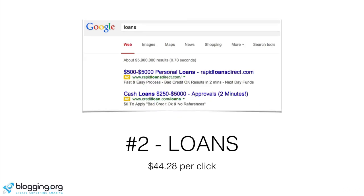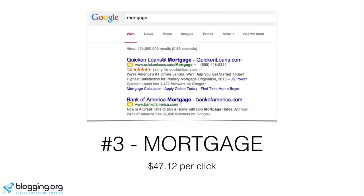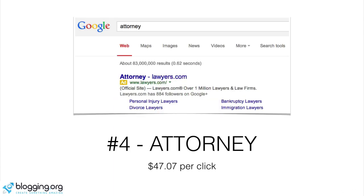Number two is loans — obviously quite an expensive niche because companies advertising for loans get a high interest rate return. Number three is mortgage: houses are several hundred thousand dollars, so you have high-end advertisers like Quicken Loans and Bank of America. Number four is attorney — as you can see, lawyers.com is paying premium money to get ranked right at the top of the search results. There are 83 million results and they're right at the top, paying $47 per click.